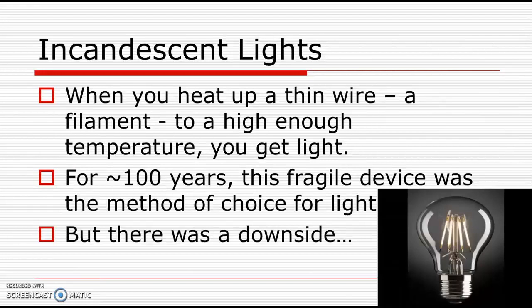For about 100 years, the light bulb was the method of choice for generating light. But there was a downside. You can pause the movie for a second and see if you can figure out what the biggest downside was of the incandescent light bulb. I'll give you a hint — it wasn't how fragile it was.